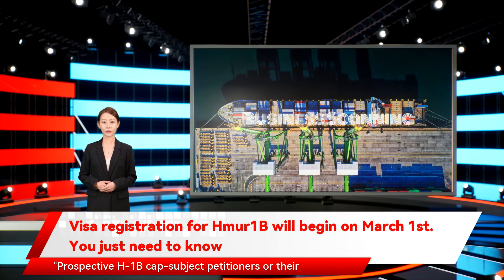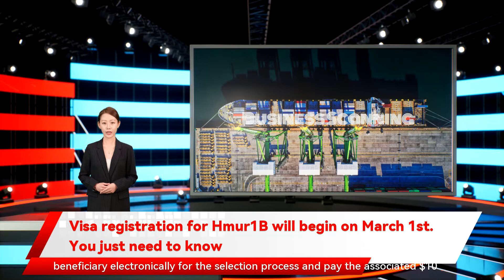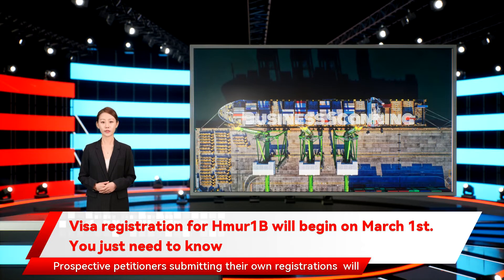Prospective H-1B cap subject petitioners or their representatives are required to use a MyUSCIS online account to register each beneficiary electronically for the selection process and pay the associated $10 H-1B registration fee for each registration submitted on behalf of each beneficiary. Prospective petitioners submitting their own registrations will use a registrant account.